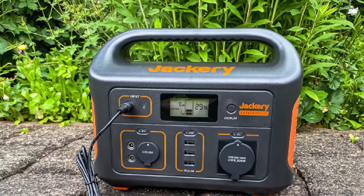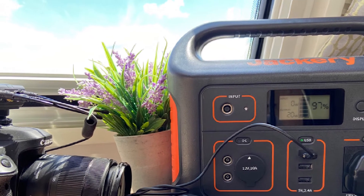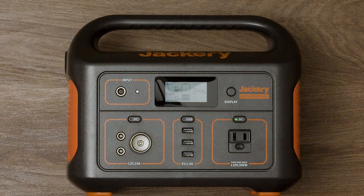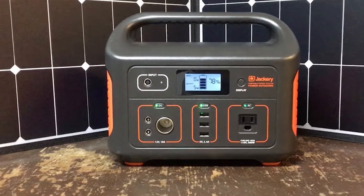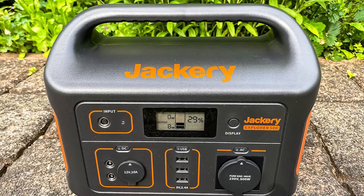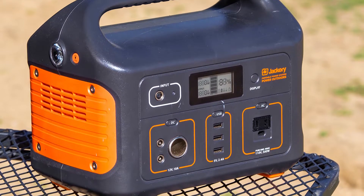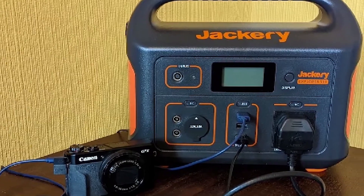Apart from the 12VDC outlet, the Explorer 500 also has a 120VAC output supplied by a pure sine wave. For charging devices, there are three USB ports at 5V/2.4A. It would have been nice if they included USB-C ports, which would allow much more efficient use of the battery for laptops and other devices that support higher wattage USB charging. The Li-Ion NMC battery is rated at 518Wh with a lifespan of 500 cycles or more at 80% average discharge, meaning you can recharge it at least 500 times before it needs replacing. The battery can also be stored for three to six months without the need to charge it.